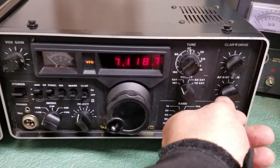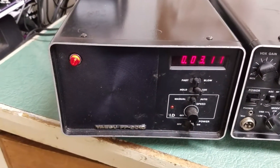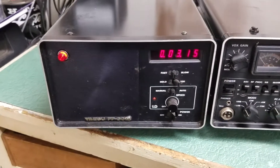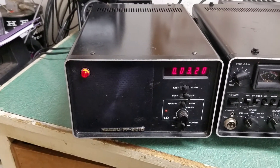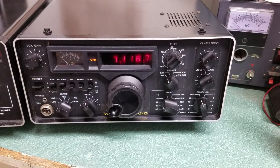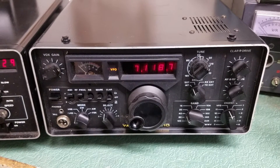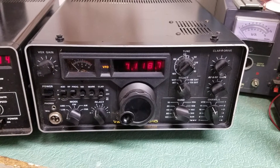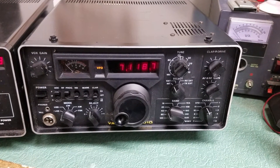This auction is for the radio only. I'm also going to be selling in a separate auction my digital FP-301 power supply and speaker. This listing is just for the transceiver, and it does come with a manual, so you'll have to provide your own power supply or DC power cord.